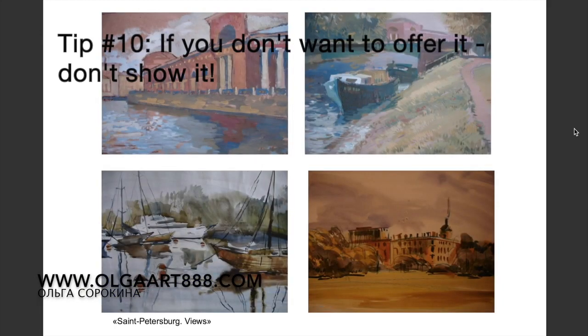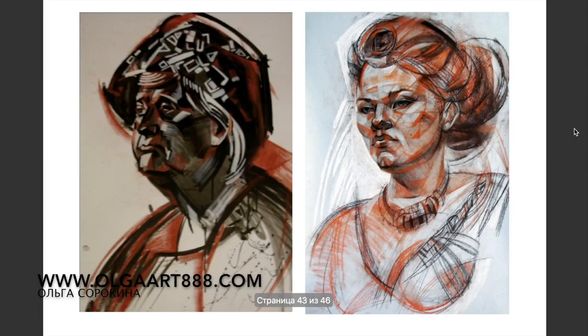For example, if your goal is to work on restaurants and hotels in a contemporary style, don't show your clients examples of residential and classic projects.